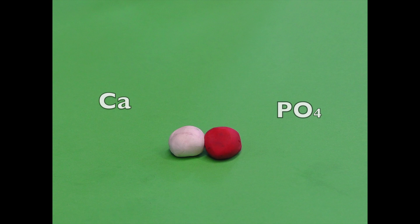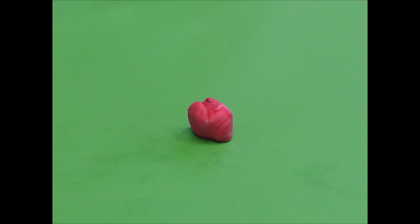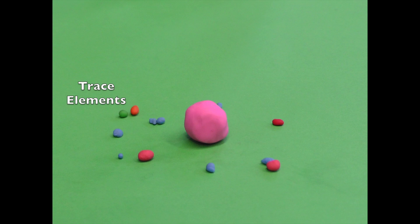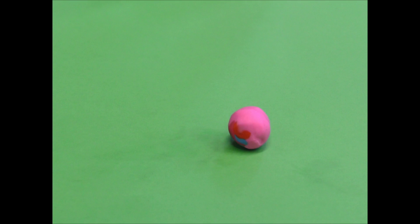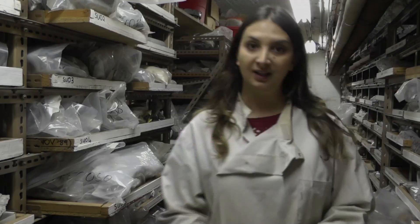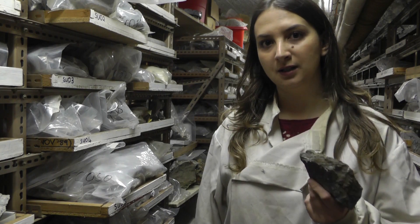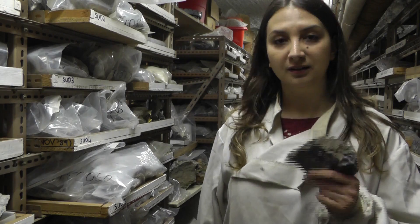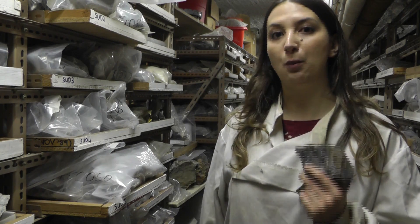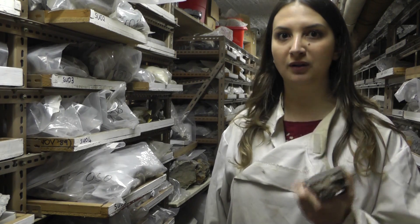It is formed mainly by calcium and phosphorus and can incorporate a large amount of trace elements in its structure. I study apatites from different kinds of rocks that come from Ireland, Scotland and also the Swiss Alps. Right now I am focusing on metamorphic rocks of different kinds.